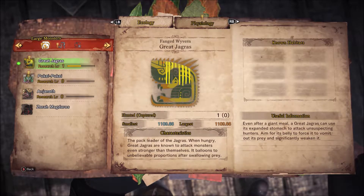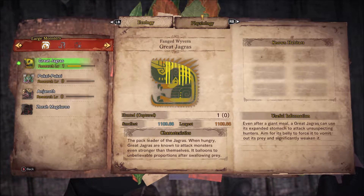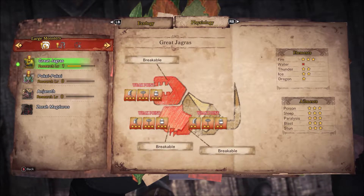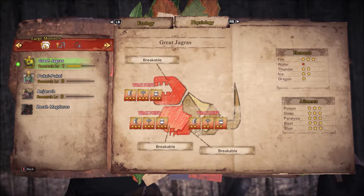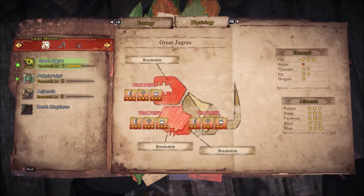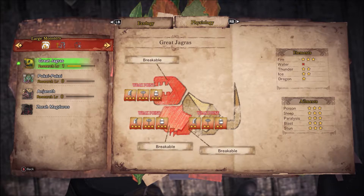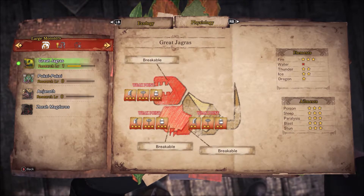Monster field guide. Research level 1 — that's the largest one I've seen, but also the smallest, because it's the only one I've seen. Check this out — weak points... breakable on the front, the head, the belly, and its front legs. And on the right, that must be telling me what it's weak to. Swords, axes, and bullets — it tells you which is most effective. It looks like in this case they're all equal on the different breakable parts. It'd be pretty weak to fire, somewhat weak to thunder and ice, not very weak to dragon, and maybe resistant to water.